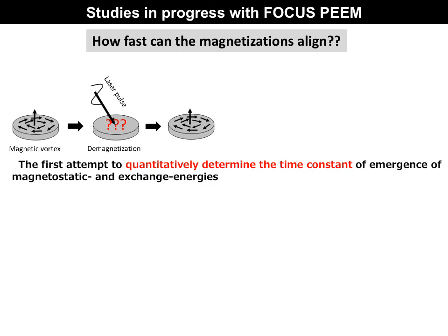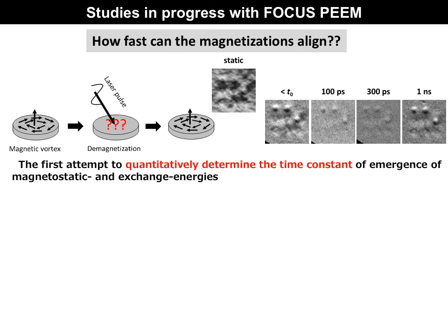The studies introduced so far have been done with the old PEEM Spectral machine, but now we are challenging a new experiment using the Focus PEEM to quantitatively determine the time constants of the emergence of magnetostatic and exchange energies by observing the magnetization-forming process just after pulse laser irradiation. The first successful data were obtained just a few days ago. I hope to collect more data and report detailed results in the main presentation planned for next year.